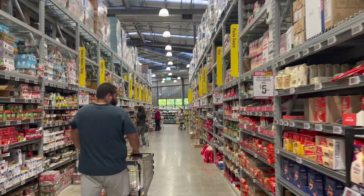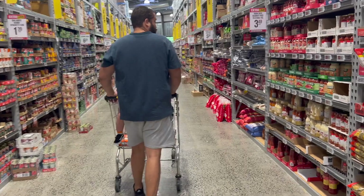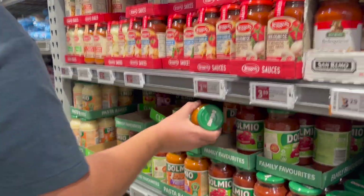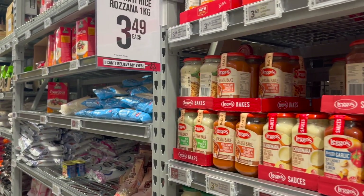One thing that we love about New Zealand stores is the self-checkout kiosks. In addition to the conventional manned checkout, these are so convenient and make shopping a stress-free experience.